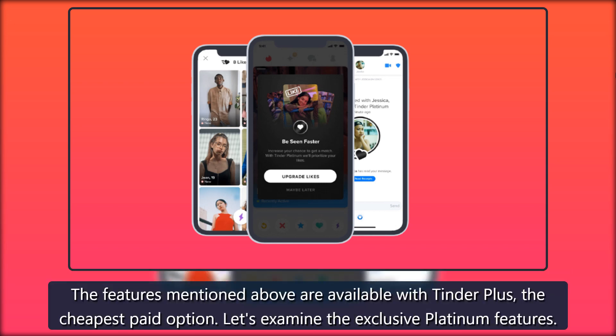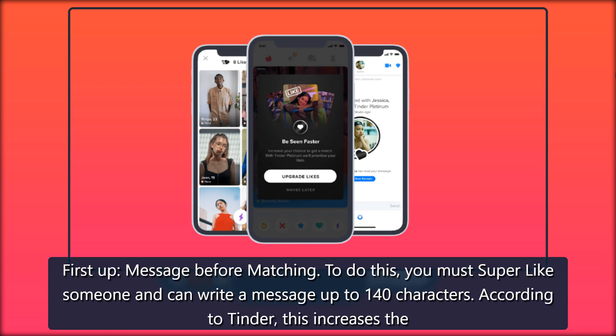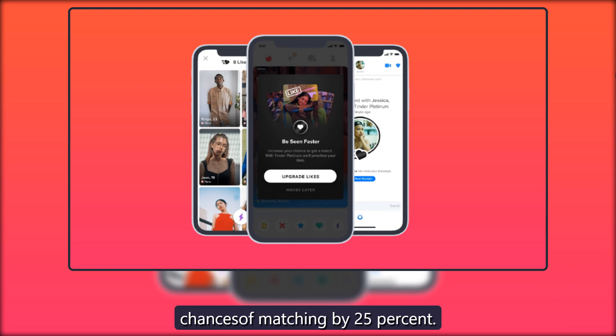Should I buy Tinder Platinum? The features mentioned above are available with Tinder Plus, the cheapest paid option. Let's examine the exclusive Platinum features. First up: message before matching. To do this you must super like someone and can write a message up to 140 characters. According to Tinder, this increases the chances of matching by 25 percent.